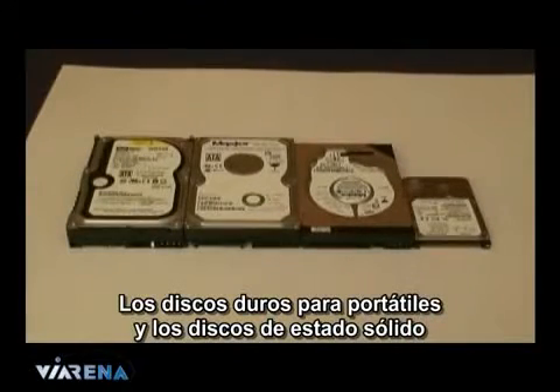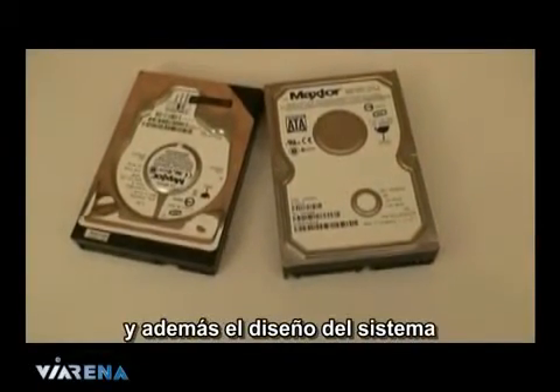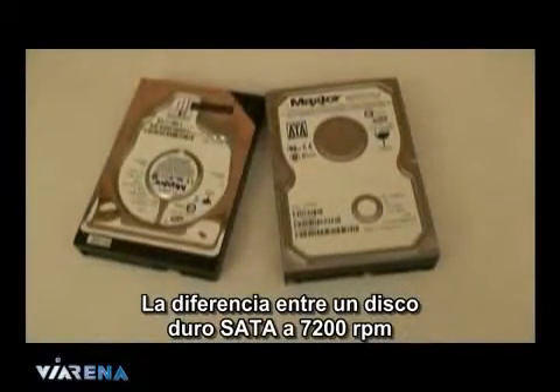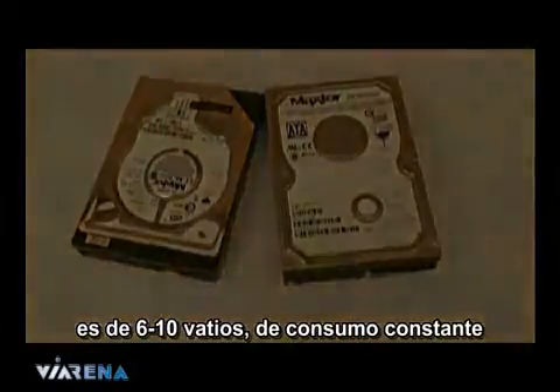Laptop hard drives and solid state drives do use less power than SATA or PATA drives, but they are a lot more expensive and mean the overall design cannot fit into a normal case. Choosing a mid-level hard drive does save you overall power — the difference between a 7200 RPM SATA drive and a 5400 RPM PATA drive was 6 to 10 watts of constant power draw.